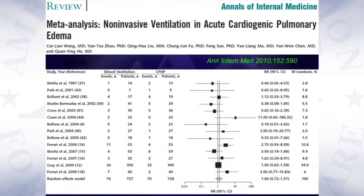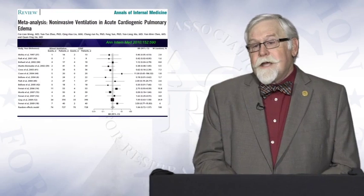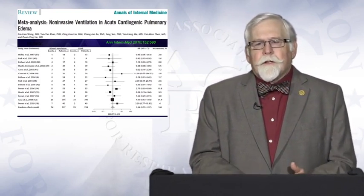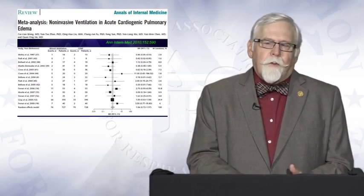What about acute cardiogenic pulmonary edema — should we use CPAP or non-invasive ventilation? In the same meta-analysis, they looked at NIV versus CPAP in patients with acute cardiogenic pulmonary edema, and the bottom-line take-home message is that there is no difference in mortality. So if you elect to use CPAP or NIV for acute cardiogenic pulmonary edema, the evidence supports either approach — there is not robust evidence to say that one is better than the other.